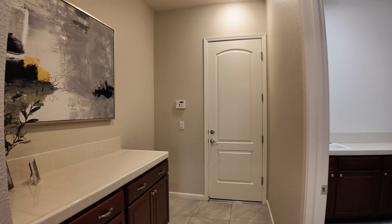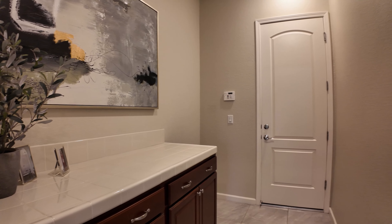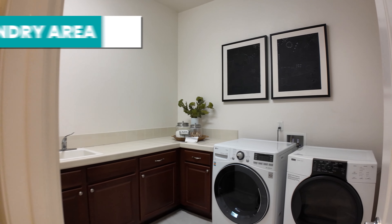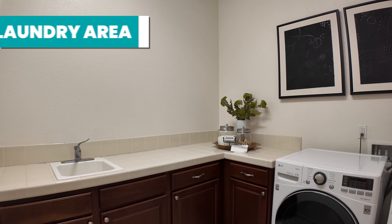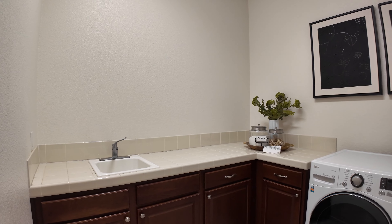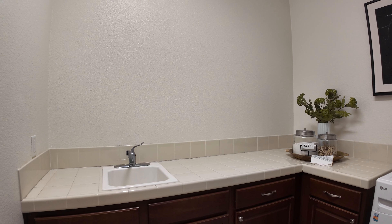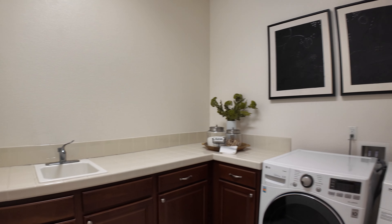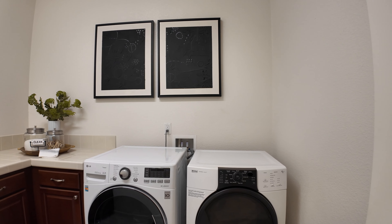Heading over to the garage area, there's plenty of counter space and cabinets. Just off to the right is the laundry area with counter space, cabinets, and a laundry room sink — which isn't standard in Toll Brothers homes, making it a nice upgrade — plus plenty of space for your washer and dryer.